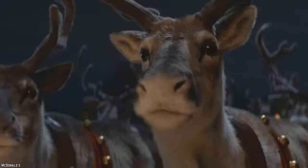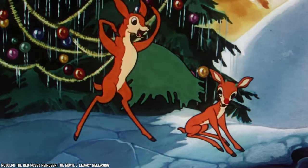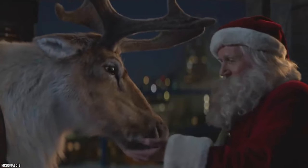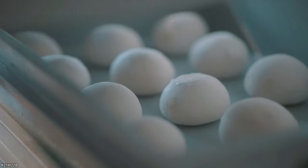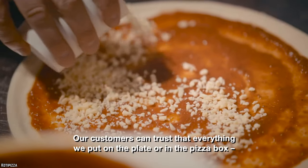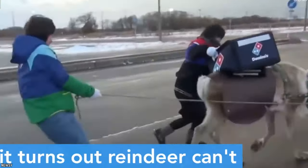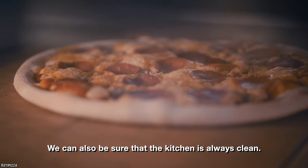Reindeer Pizza. Dasher, Dancer, Prancer, and the whole rest of Santa's sleigh would be absolutely heartbroken if they were to witness this next pizza topping. In Finland, a popular pizza has stemmed from a historically sacred animal of the land. While northern indigenous people of Finland have practiced the art of reindeer hunting for centuries, it has only recently found a new place on the Italian favorite.